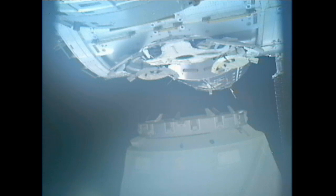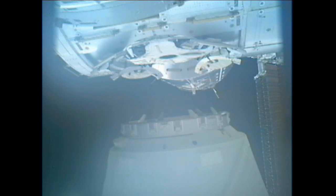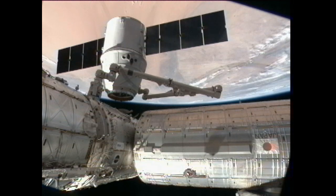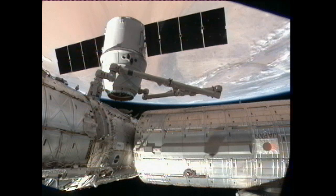There you see the gap in between the Harmony node, which has been the home of Dragon for about 18 days. Dragon's solar arrays are being rotated around, being sent via command from Hawthorne, California.